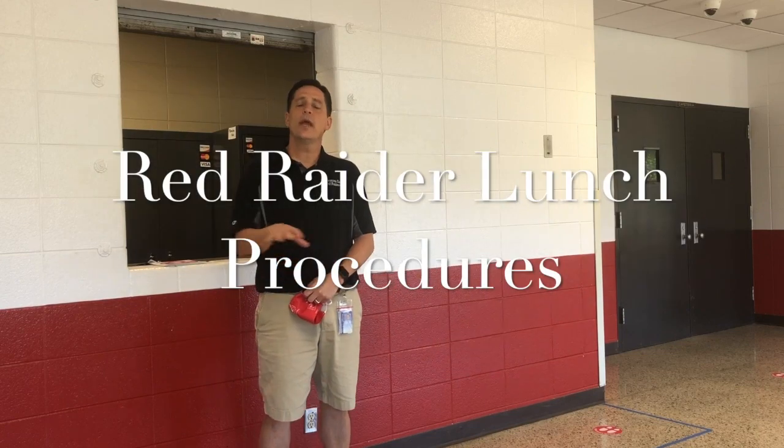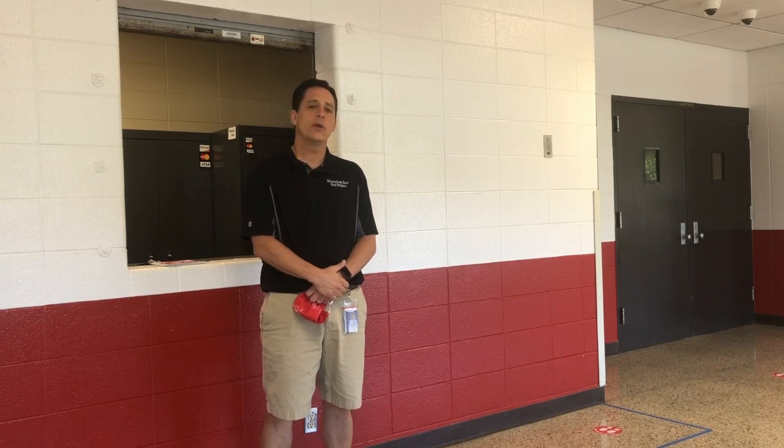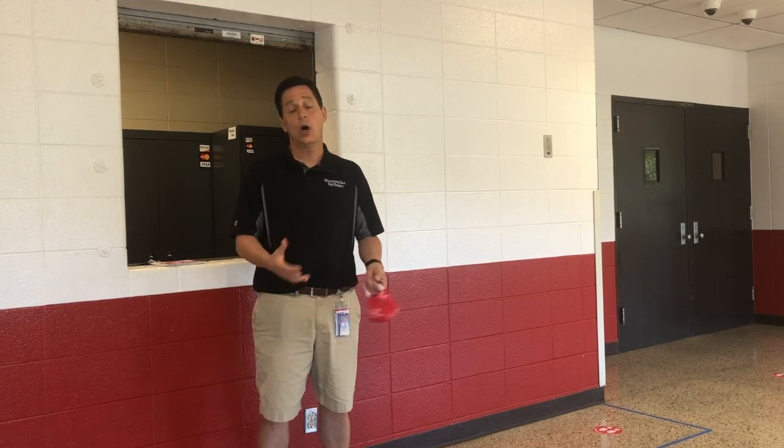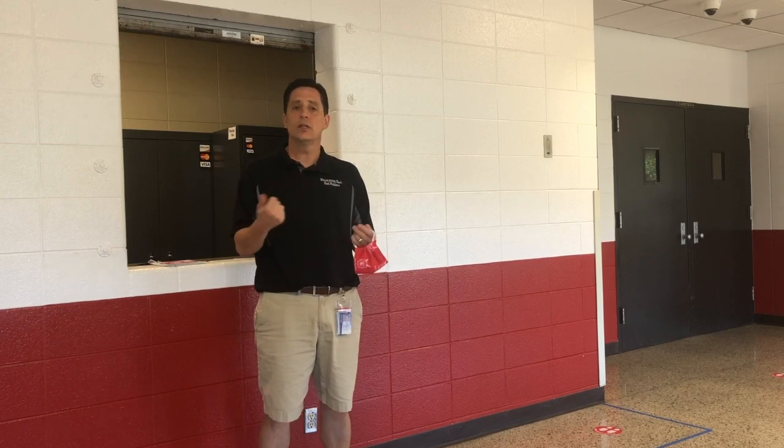We'll be offering different locations for students to pick up meals. We will have four different locations. Outside of the Raider Room will be the pizza location. All things will be pre-packaged so you'll no longer be grabbing things by yourselves.